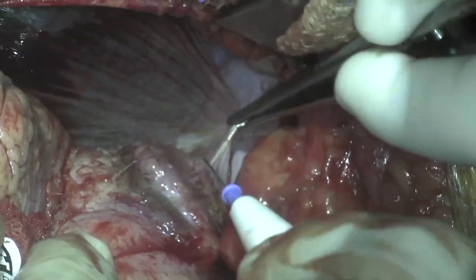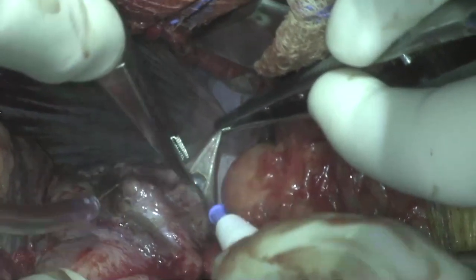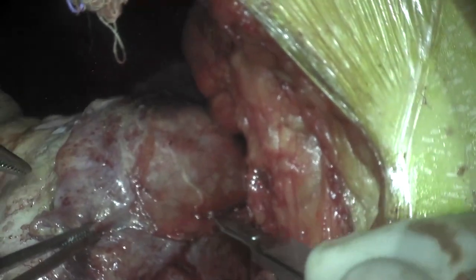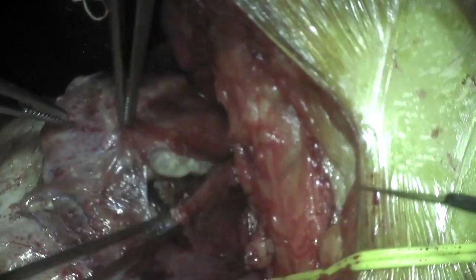Adhesions between the left ventricular pseudoaneurysm and the diaphragmatic surface of the pericardium were taken down, and the heart was retracted to expose the pseudoaneurysm. A longitudinal incision was made over the pseudoaneurysm parallel to the posterior descending artery.